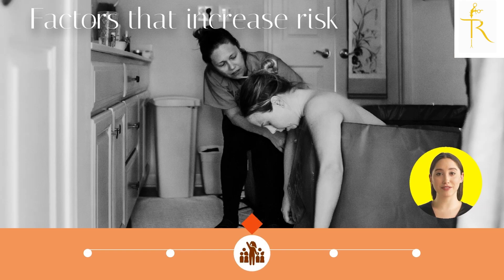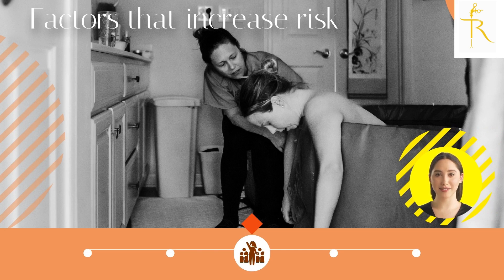There are several factors that can increase your risk of developing prolapse, including multiple pregnancies, vaginal childbirth, menopause, and obesity. Other risk factors include chronic coughing, heavy lifting, and family history.